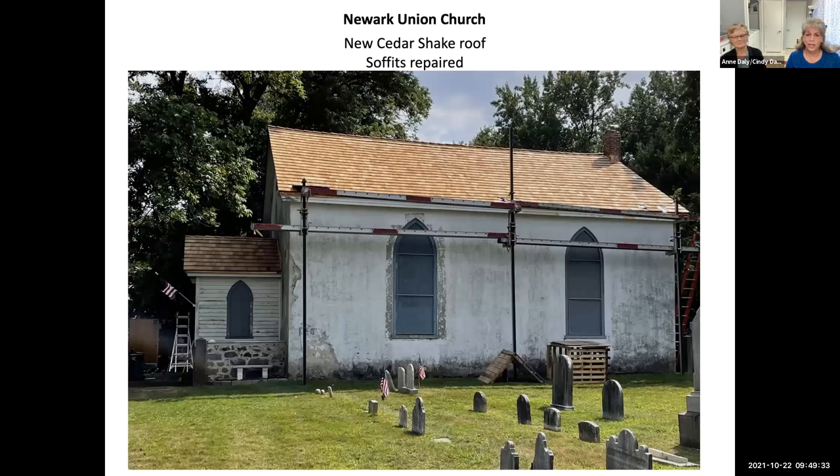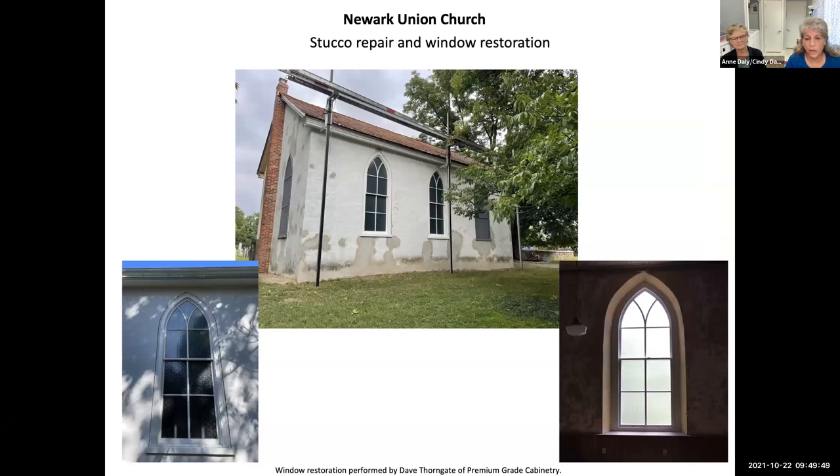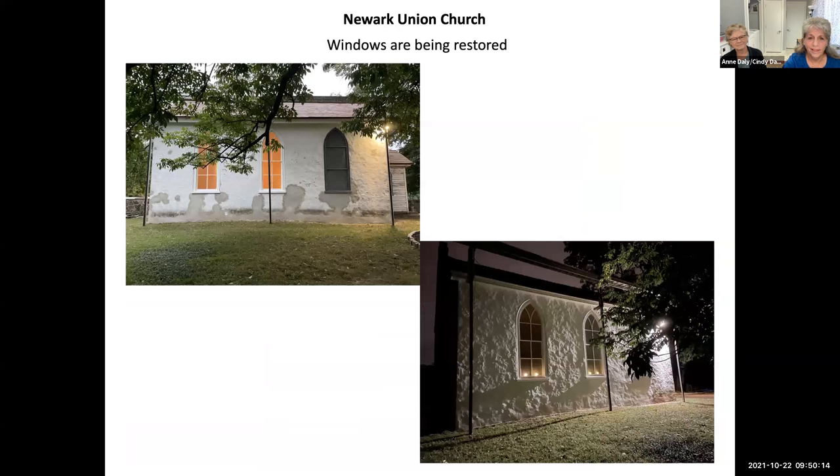Here's a picture of the new cedar shake roof and the repaired soffits — you can see the vestibule with the clapboards that definitely needed attention. You can see the stucco that was repaired — the masons went around and tapped on the stucco and only replaced what fell off with light attention. Here you can see the two Gothic windows that were restored, including the view from inside the sanctuary, and with candles placed there — it's just a stunning transformation, lighting up the sanctuary so brightly even with just two windows so far.